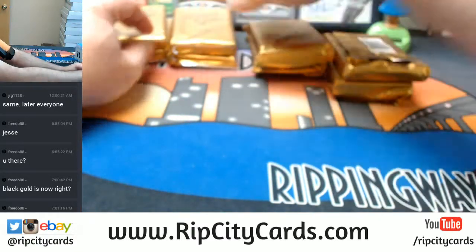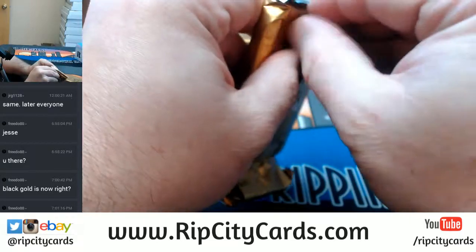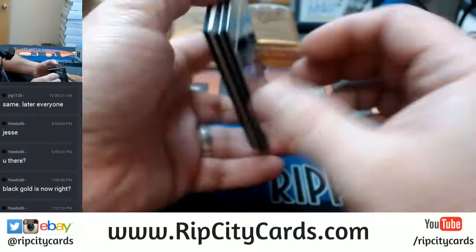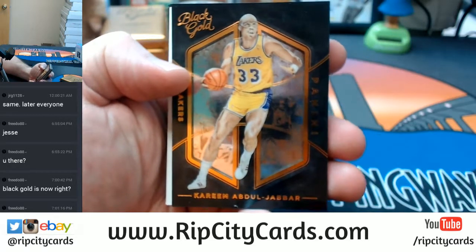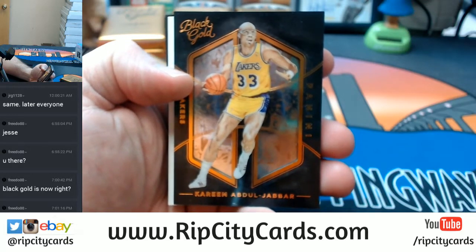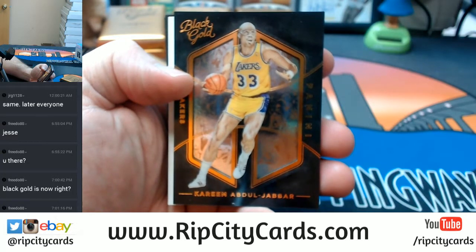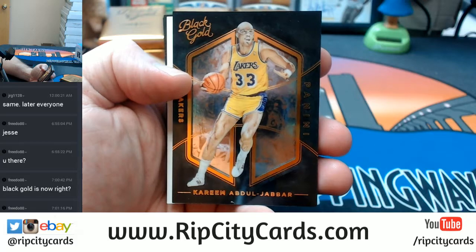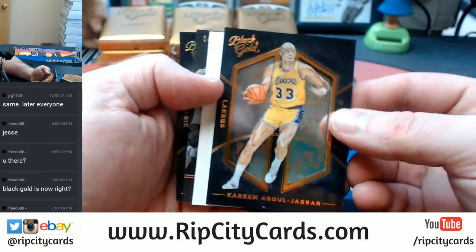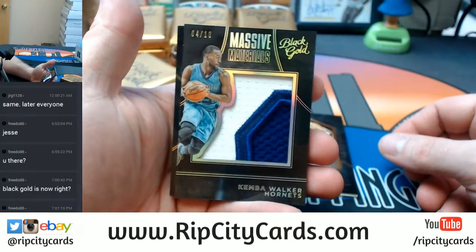All right, let's set them up all how they're supposed to be and we'll do this one first. Let's get our focus right. There we go. I'm going to start off with Kareem Abdul-Jabbar. There's a Redemption — we'll hold off on the Redemption for one second. Kimball Walker Hornets, two color, four out of ten. That's fancy.